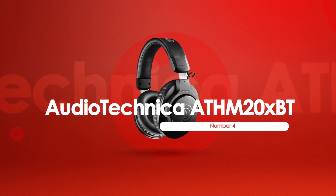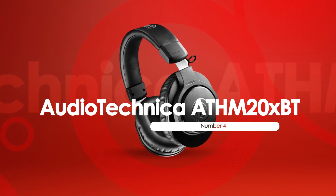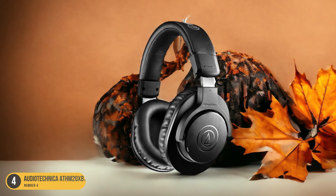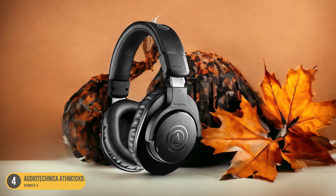At number 4, we have the Audio-Technica ATH-M20x BT wireless headphones. Adding wireless convenience to your audio experience, these headphones offer a seamless listening solution for music enthusiasts on the go.